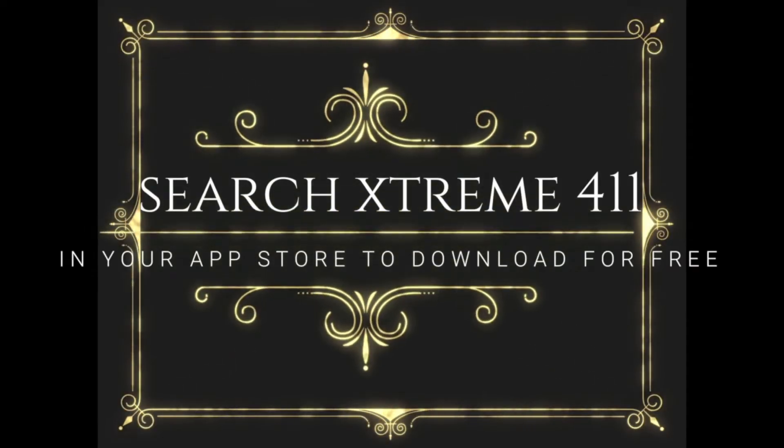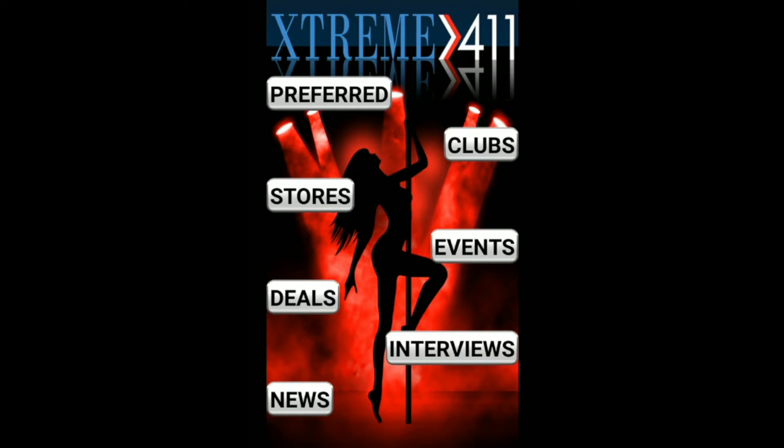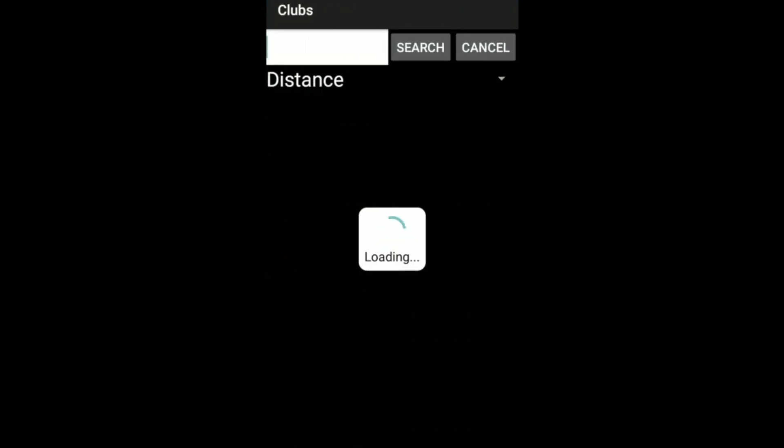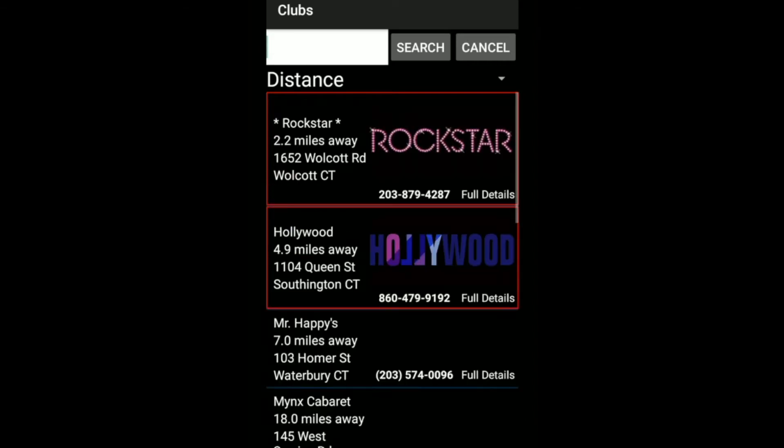We are going to show you today how the Xtreme 411 Strip Club Finder app works. Here's your main menu once you open the app. I'm going to click the clubs button. Now I will pull up the closest clubs to me and order by distance.